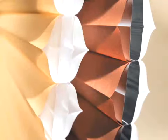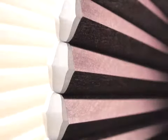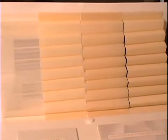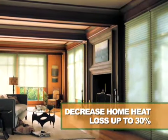These shades are from the Duet Architella line at Hunter Douglas and they feature honeycomb within a honeycomb construction. The inner layer of fabric is designed to create three distinct air pockets, trapping more air and increasing insulation. How much insulation the shade provides will vary depending on the fabric you choose. For example, when installed properly, the Duet Architella line can decrease overall home heat loss by up to thirty percent.